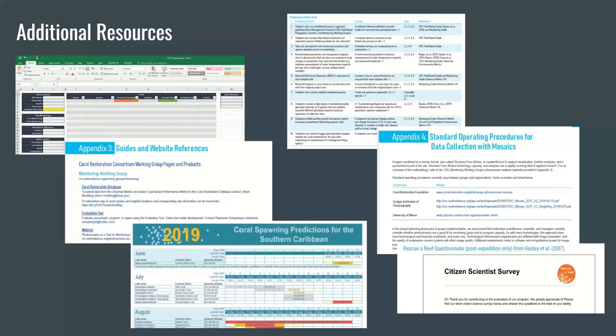Thank you to all the presenters today. I want to quickly wrap up by drawing your attention to the additional resources included in the guide. Found at the back of the guide are appendices providing a wealth of knowledge and resources, including contact information to the database and evaluation tools, the full evaluation tool and criteria, websites and citations to helpful resources, a few SOPs for collecting mosaics, resources to help you document and report spawning observations from the larval propagation working group, and a couple of example surveys to get your program started collecting data on the socioeconomic side of restoration. Please take advantage of these resources and reach out to those who provided them for more information.